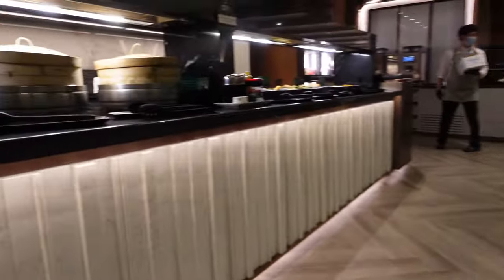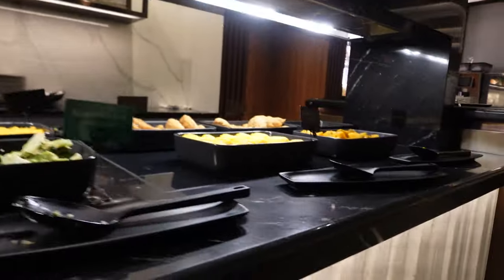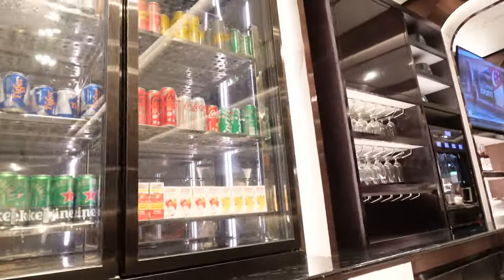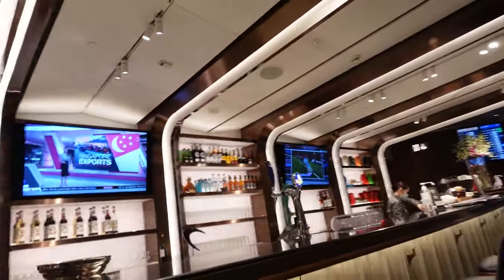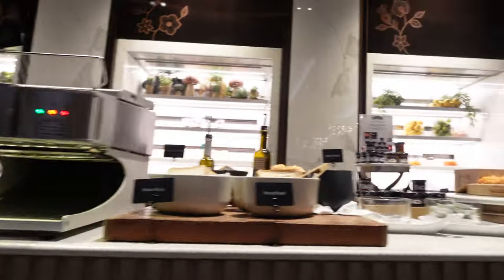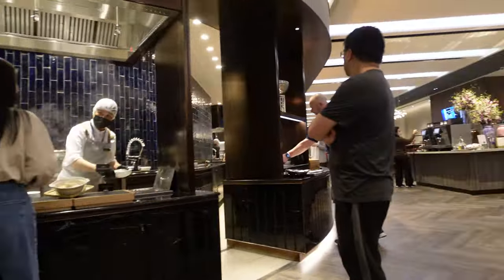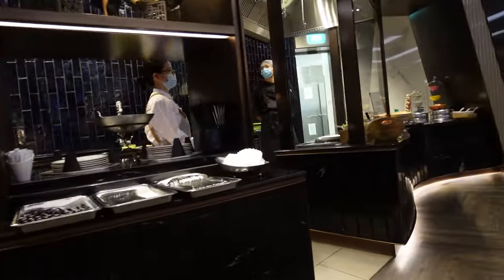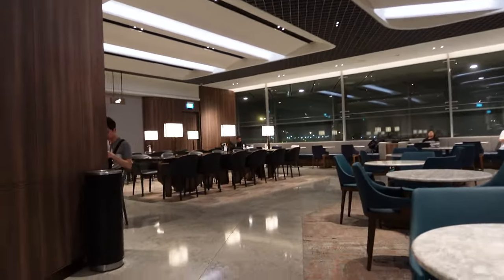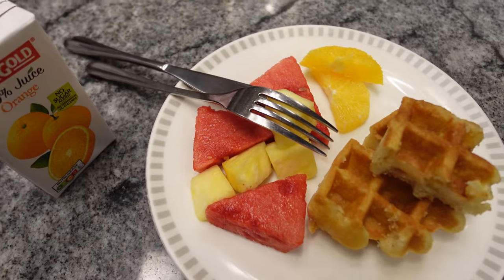The full breakfast spread was already laid out, so let's take a look at what's on offer. There's so much space here that there are two separate buffets, both with Western and Singaporean/Chinese options. I really wish I wasn't dealing with a stomach bug because there's so much good food. I just went with something basic — some fruit and waffles, just something easy to digest.